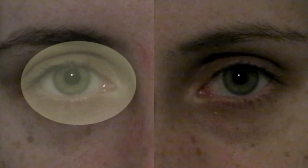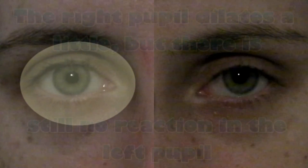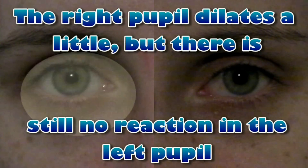When light is shown onto the good eye, the pupil constricts but there is no consensual reflex in the left eye. The right pupil dilates a little but there is no reaction in the left pupil.